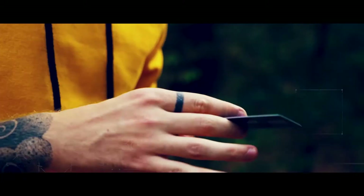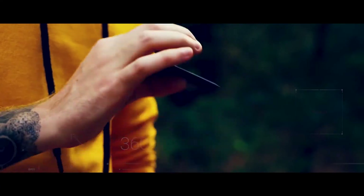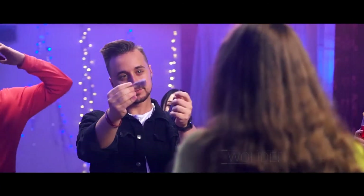360 Degrees. The gimmick is made so convenient that you will forget about your performance angles.